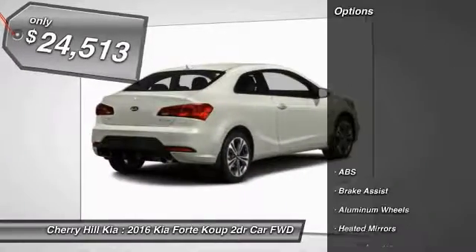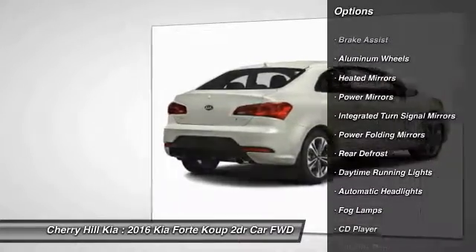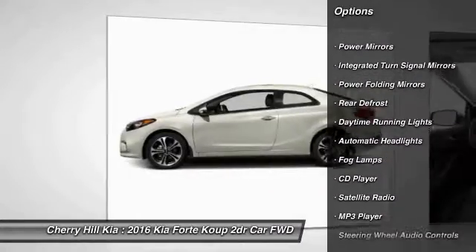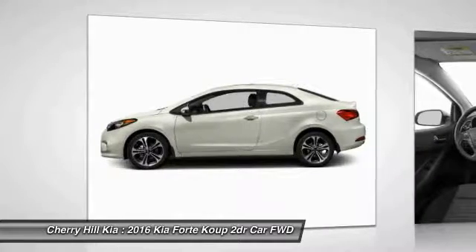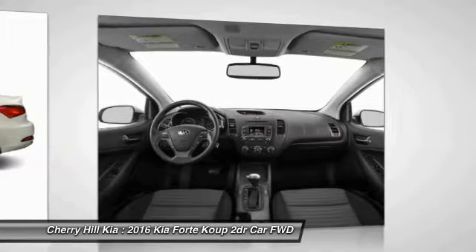Here are some of this vehicle's great options: traction control, steering wheel audio controls, keyless entry, stability control, backup camera, anti-lock braking system, Bluetooth, leather-wrapped steering wheel, cruise control, and aluminum wheels.